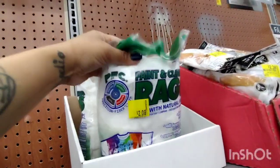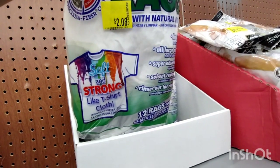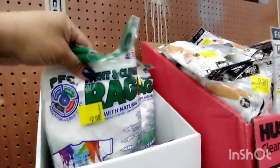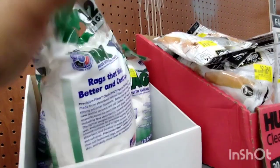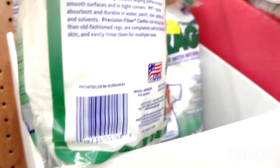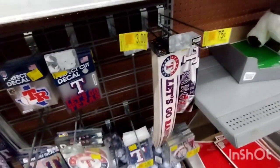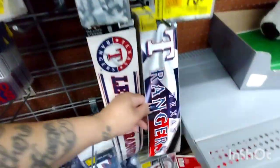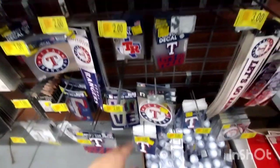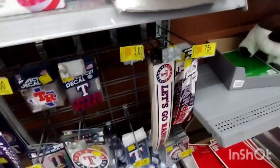We also have some paint and cleaning rags for $2.08 — it's a sturdy t-shirt cloth material, pretty cool. There are 12 bags in this one; if you do arts and crafts with the kids or yourself, this is great. They also have 75-cent stickers — Texas Rangers — and they still have a lot left. Remember, even if you have a clearance sticker, make sure you scan it because it might be ringing up at a cheaper price.